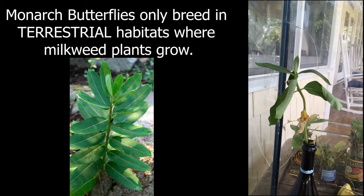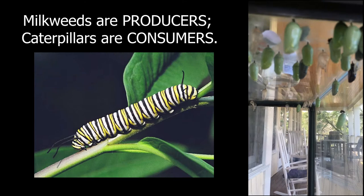This is a monarch butterfly human-made habitat, but it all started out in the wild when a monarch butterfly laid eggs on this milkweed plant. Those eggs eventually turned into caterpillars, and those caterpillars eventually made their way up to create these amazingly beautiful chrysalises.